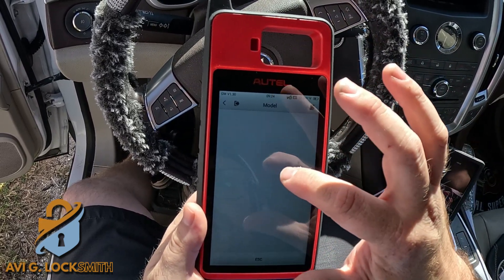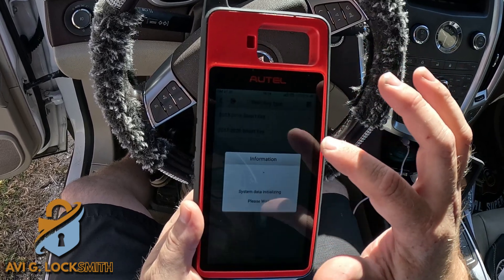It failed to read the VIN, so I'm going to go to manual selection and select Cadillac USA ATS 2014.